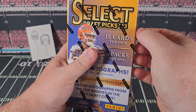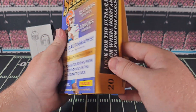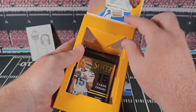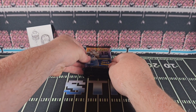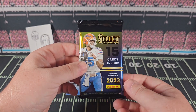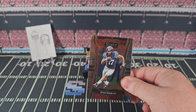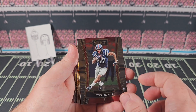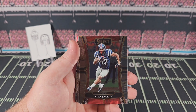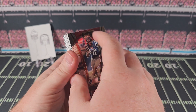I don't know if we've ever opened Select Draft Picks — maybe some blasters last year, but nothing like this. There we go — three packs, 15 cards in each, looking for three autos. They have a gator on one — not a gator fan in here. That's Florida State, FSU. Looking at your Select Draft Picks, it does look a little different than last year and a little different than your pro product, but very similar. Select comes in with the big 'Select' on the top.